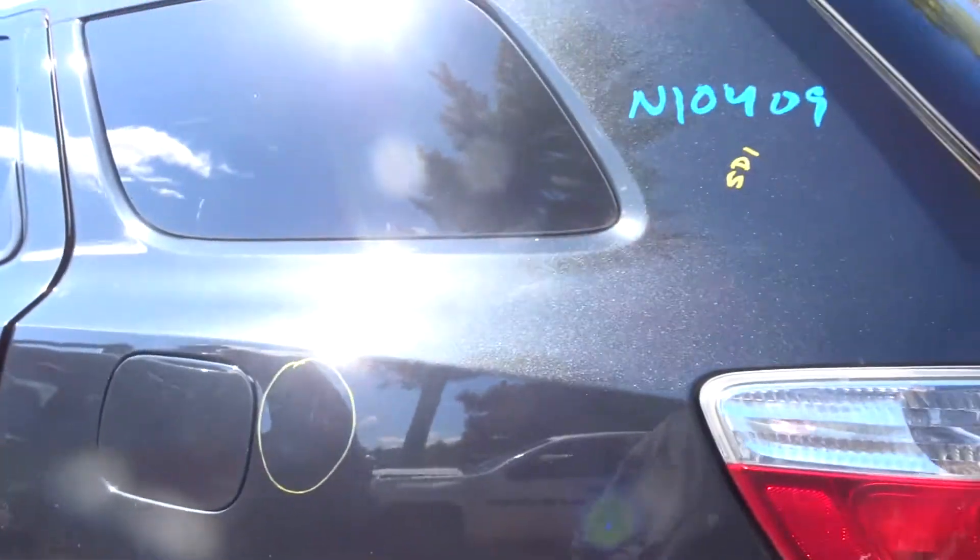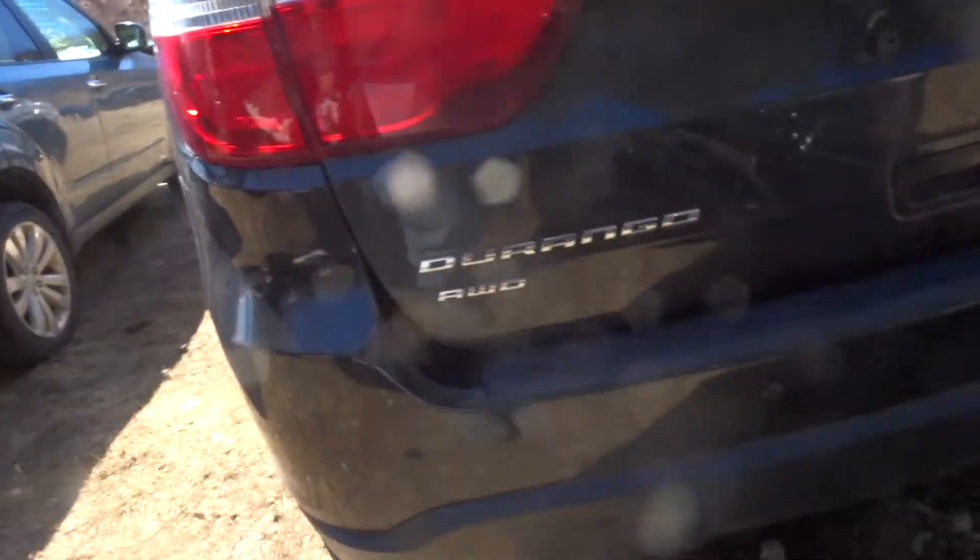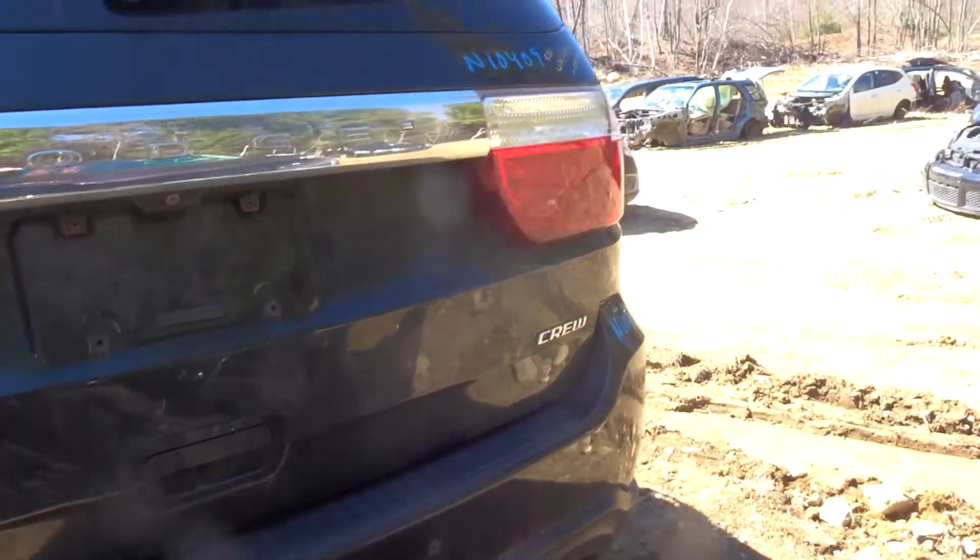Got a rear quarter. Got a rear axle. Got a left rear quarter lamp. Got a rear bumper complete with rebar and sensors.